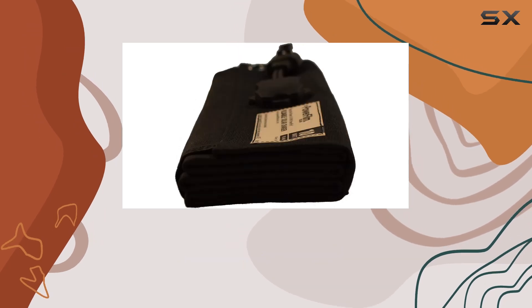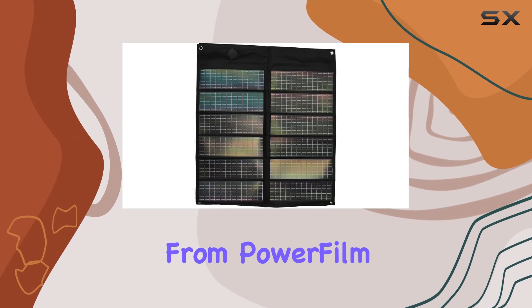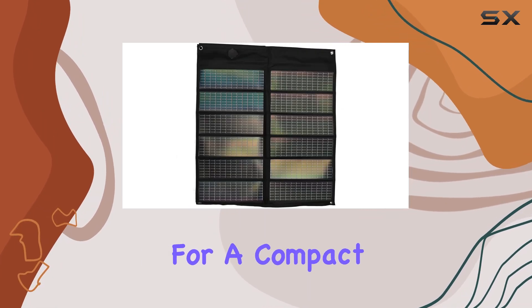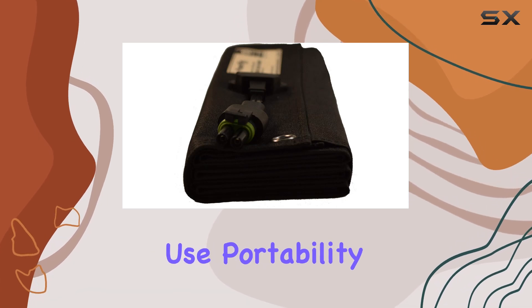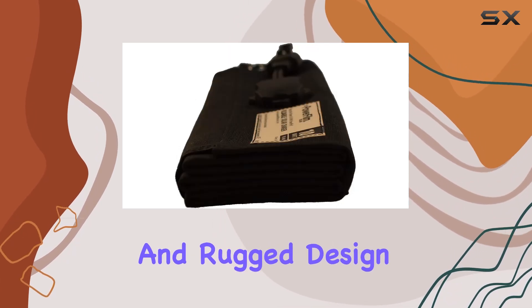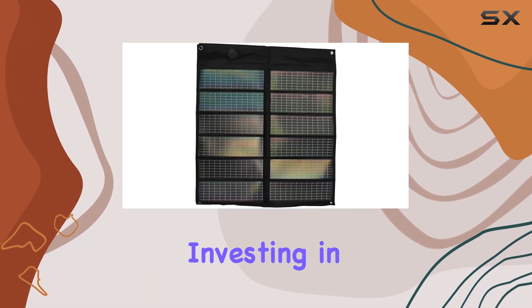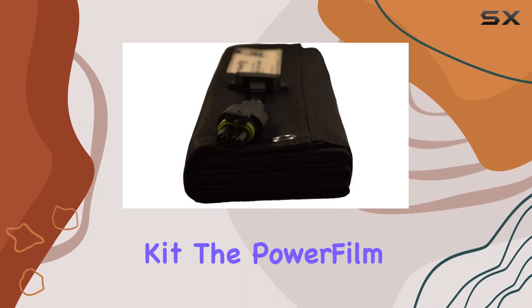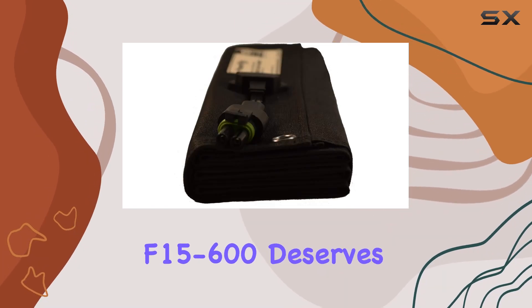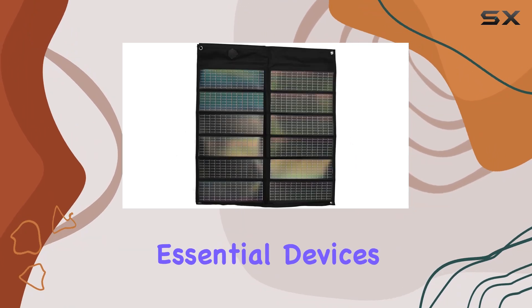Overall, the 10-watt foldable solar panel F15-600 from PowerFilm is a solid choice for anyone looking for a compact, durable, and efficient solar charging solution. Its ease of use, portability, and rugged design make it a standout product in its category. If you're considering investing in a portable solar panel for your outdoor adventures or emergency preparedness kit, the PowerFilm F15-600 deserves serious consideration. It's a reliable companion for keeping your essential devices powered up wherever you go.